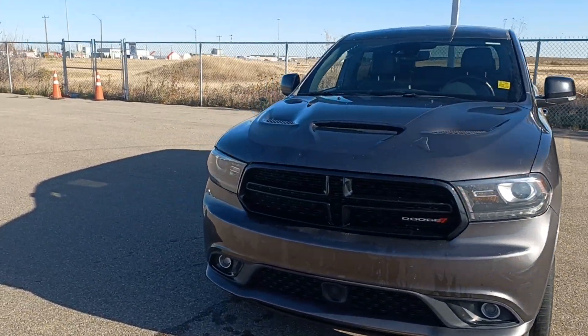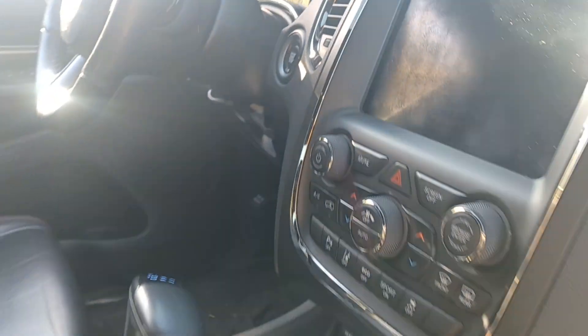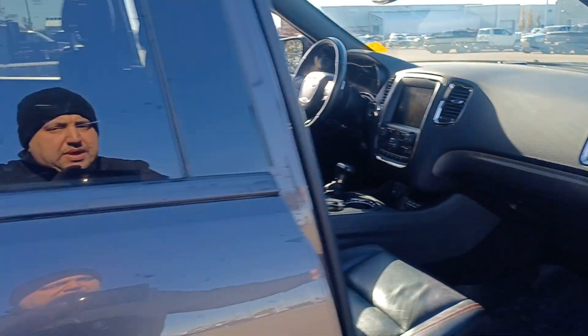Granite 2018 Dodge Durango GT all-wheel drive sitting at Sherwood Dodge with Hemi engine 5.7 V8, power windows, power locks, power passenger and driver seats, power sunroof, full leather interior, 8.4-inch screen with navigation and backup camera, and heated seats.